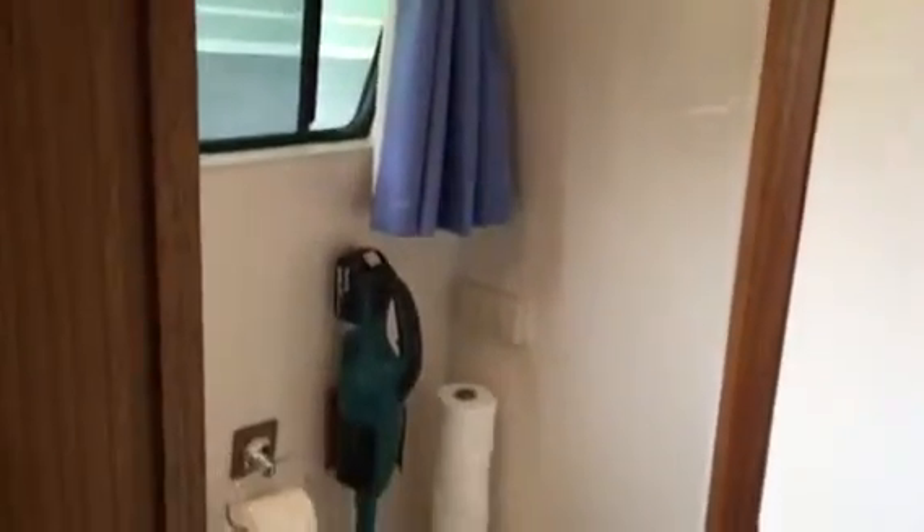And then opposite the shower is the toilet. Whoever is in the shower still leaves room for people to use the toilet there.